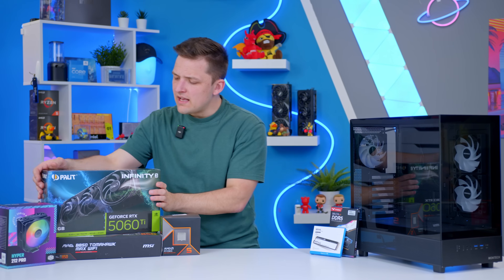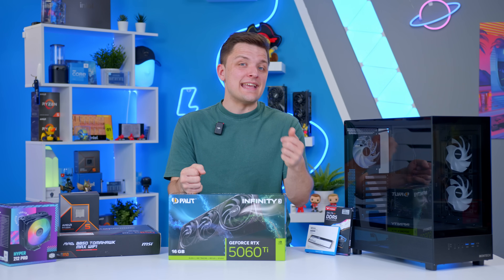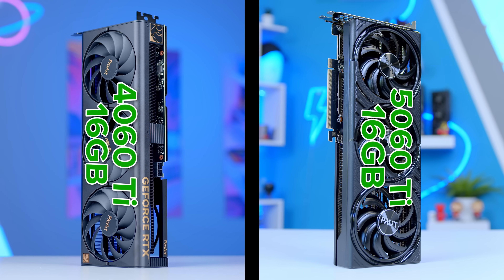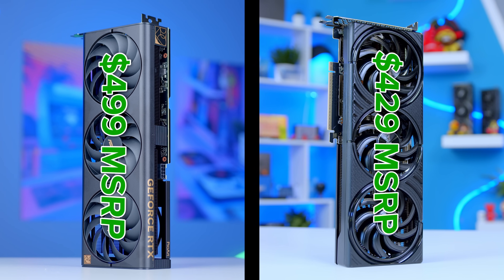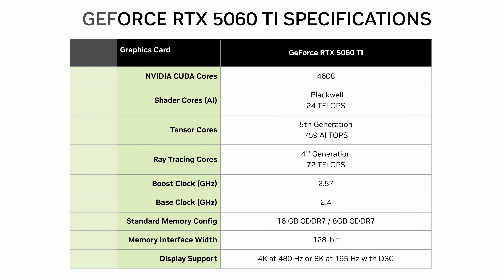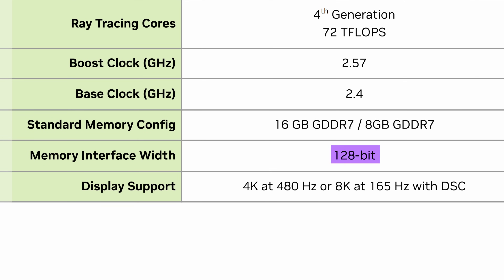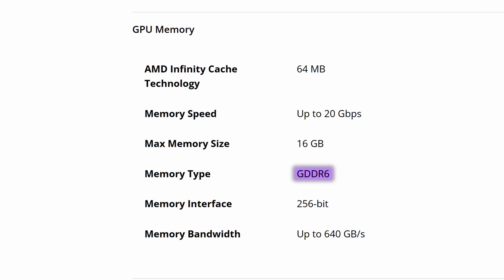Let's kick off by talking about the 5060 Ti and running through the performance numbers — we've already tested it. The RTX 5060 Ti is launching initially in a 16GB variant, with an 8GB variant to follow at a later date. This comes in $70 less at MSRP than the previous gen 4060 Ti 16GB at $429 — a much more reasonable price point, highlighting how much of a rip-off the last gen 16GB card really was. You've got a 128-bit memory bus, so still fairly narrow, but you do get GDDR7 memory, which is quite a bit quicker than last time around and quicker than what AMD went for on their Radeon 9000 series.